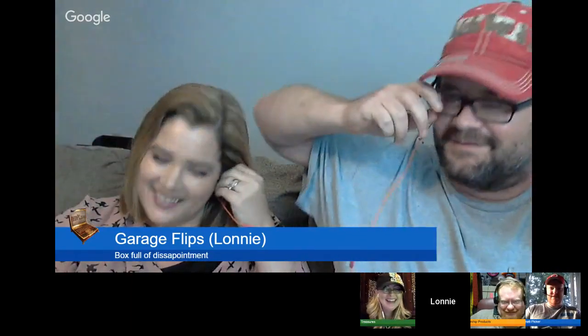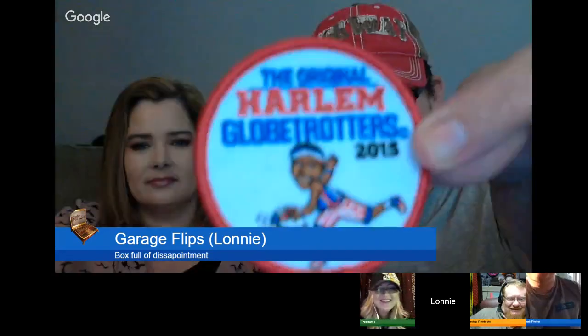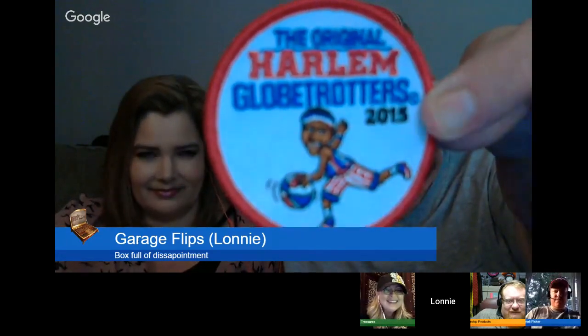So let's see what we got. I'll let Candice do the honors. Oh, you just yanked her earbud out — we've never done this before, this dual thing. Andy says he hopes it's pedals. Oh my gosh, that would be creepy. Oh cool — Harlem Globetrotters patch! That is cool. That's actually from 2015.